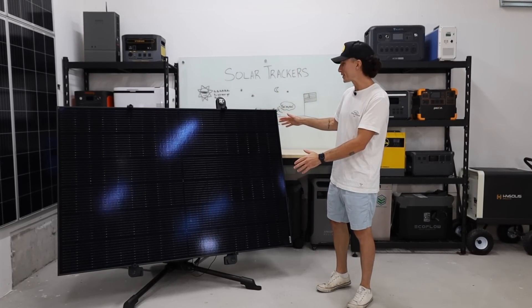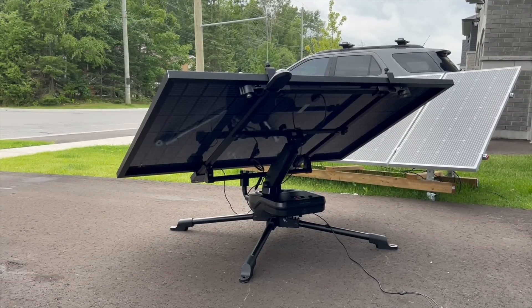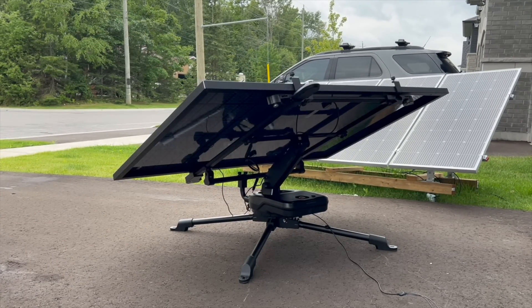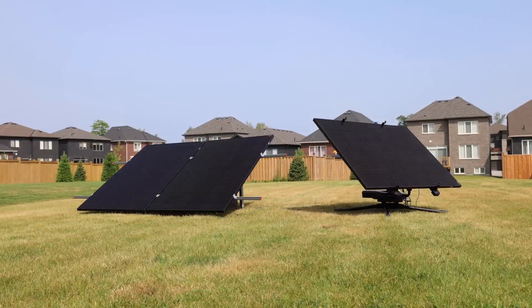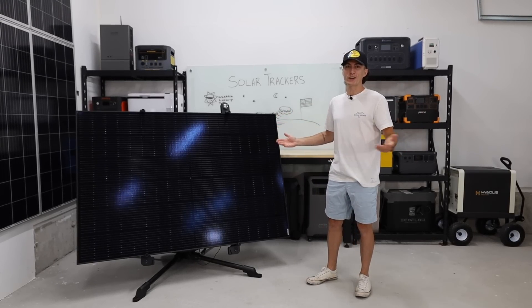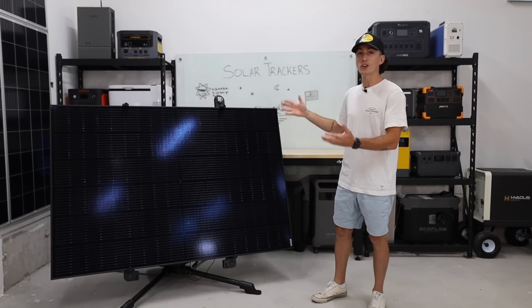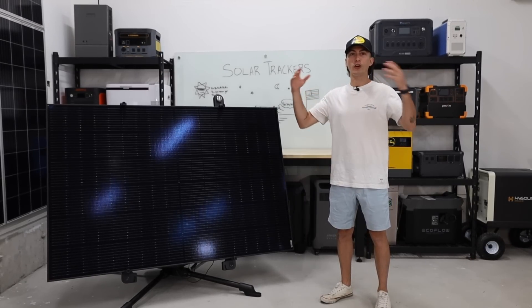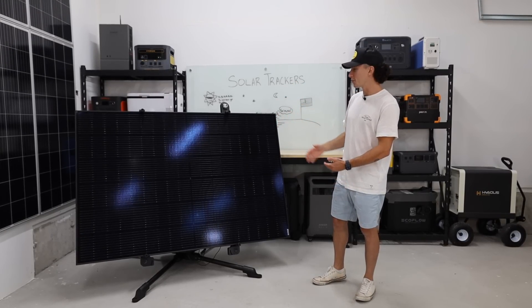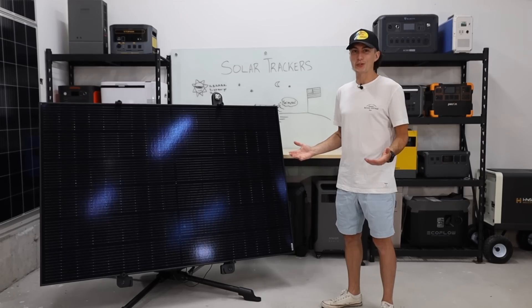This right here might be EcoFlow's coolest yet dumbest product they have ever made. This little Mars rover looking contraption is a solar tracker that basically allows your solar panel to follow the sun all day long in an effort to produce maximum energy. They are really cool in theory and our neighbors get a kick out of watching this thing spin around in our backyard. They do make a lot of sense on a much larger scale, but at $3,400 and the ability to only hold a maximum of 400 watts of panels, is it worth the investment?